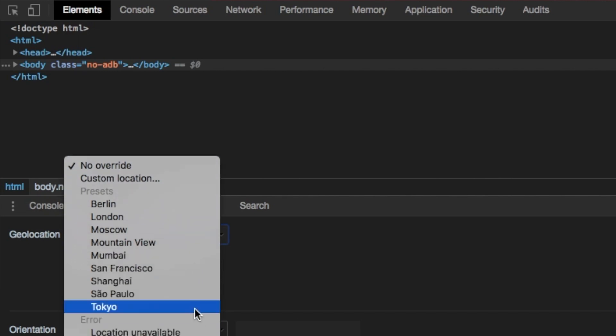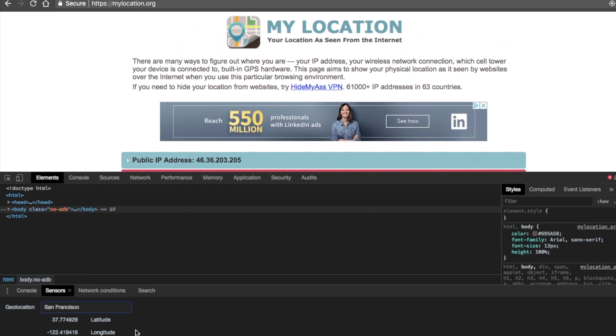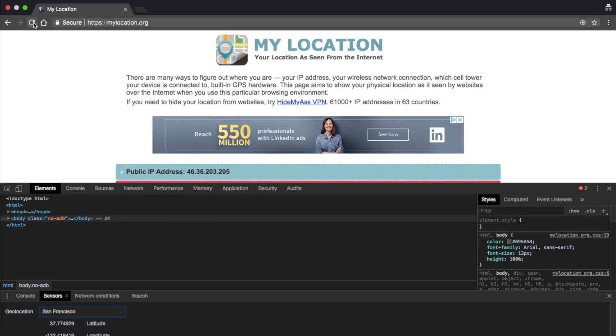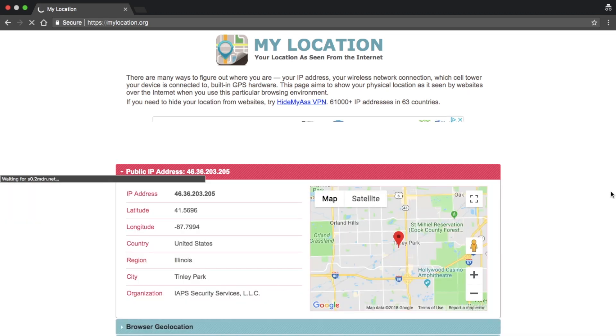Now put in your location based on latitude and longitude. If you don't know these values, you can use Google Maps, or just select a state name like California. Now reload the page, allow location data in the popup window, and you'll see the map zeroes into your selected location and the browser location has changed to California.